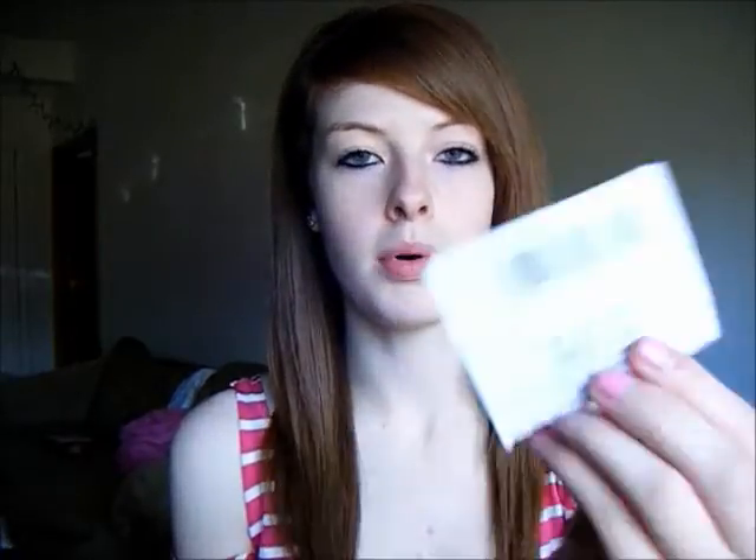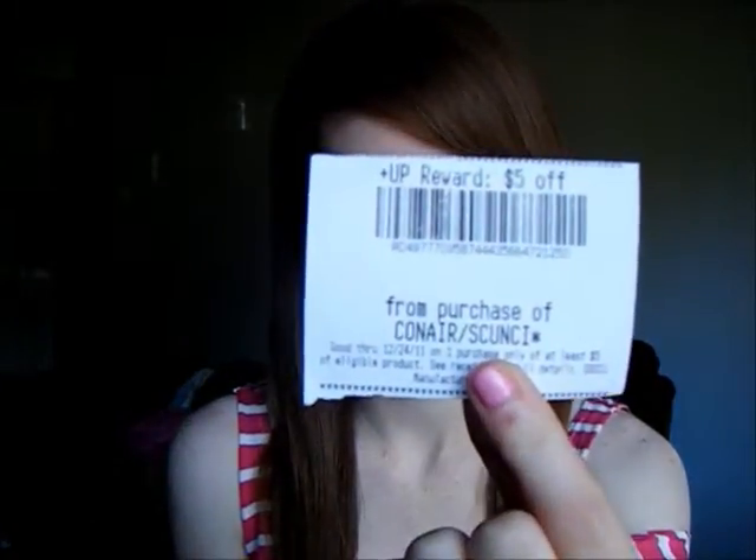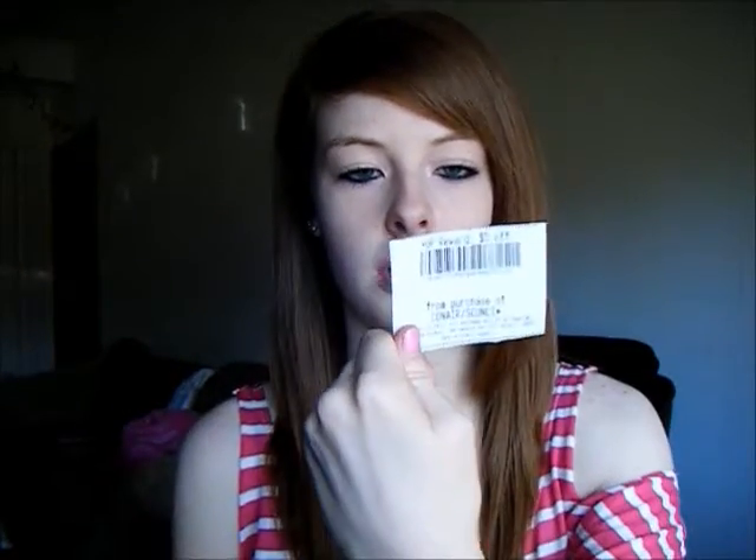It's similar to my Walgreens savings, not the same products. Two weekends ago, I went shopping at Rite Aid and I got Up Rewards. They're basically the same as Register Rewards at Walgreens, except they're called Up Rewards at Rite Aid. I had a couple of these from my shopping trip two weeks ago, so I'll just use them on this shopping trip.